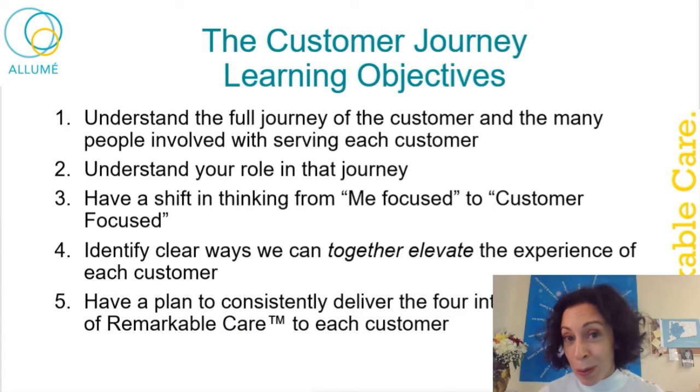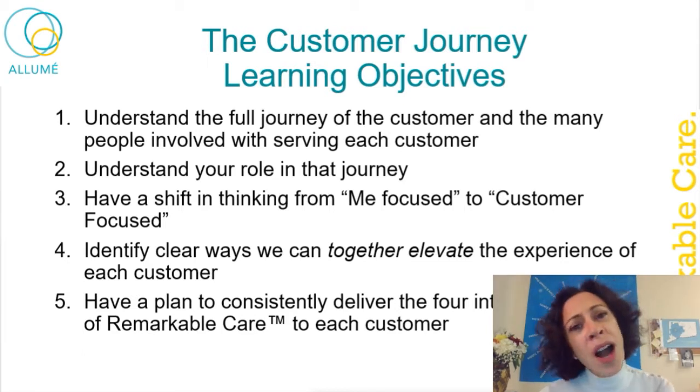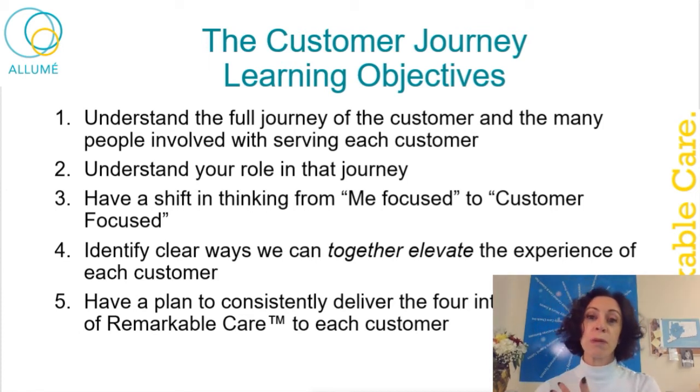Today we're going to talk about the customer journey. The first learning objective is to understand the full spectrum of the customer journey — to get in the mind of the customer and walk with them through the process. We're going to focus on continuous care patients and families, largely on the family and what their experience is as we bring them on as a customer we're going to serve with their loved one. Part of what I want you to gather is your role in a much bigger perspective, because we all get very focused on our own role and sometimes forget there's a bigger picture.